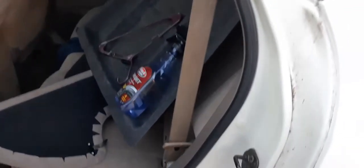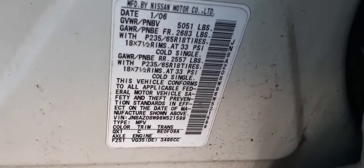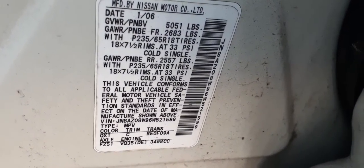Rear seats are no good — it's got a couple of cigarette burns in it. You got a good full-size spare in the back. These wheels are 18s. Here's the manufacturer sticker.